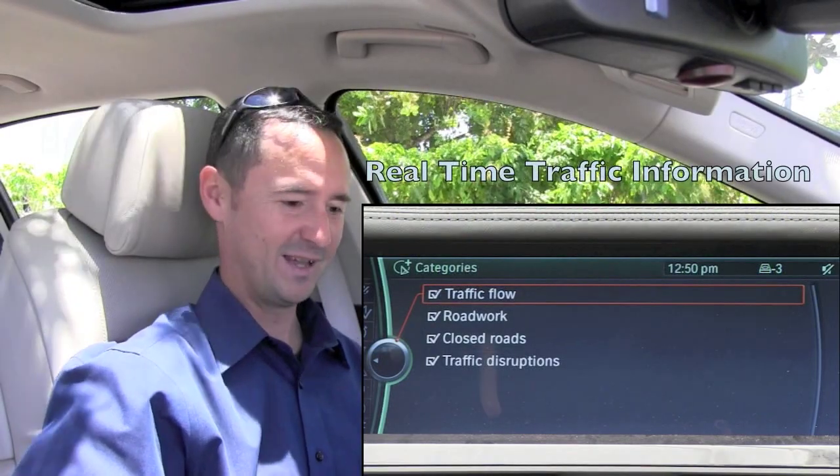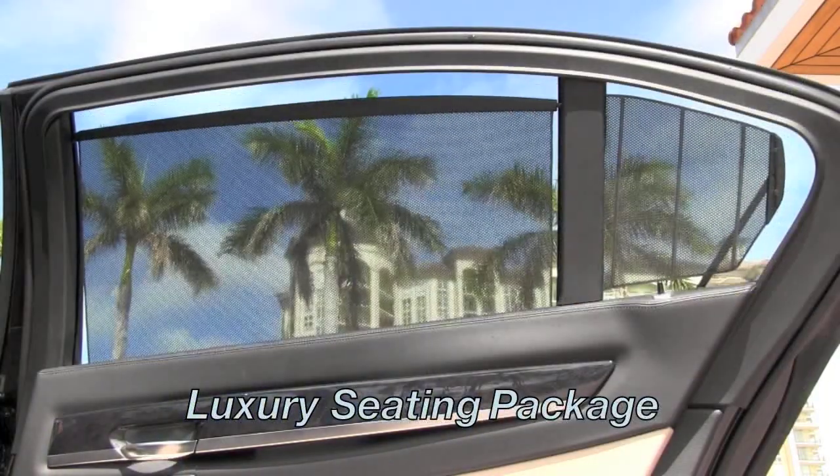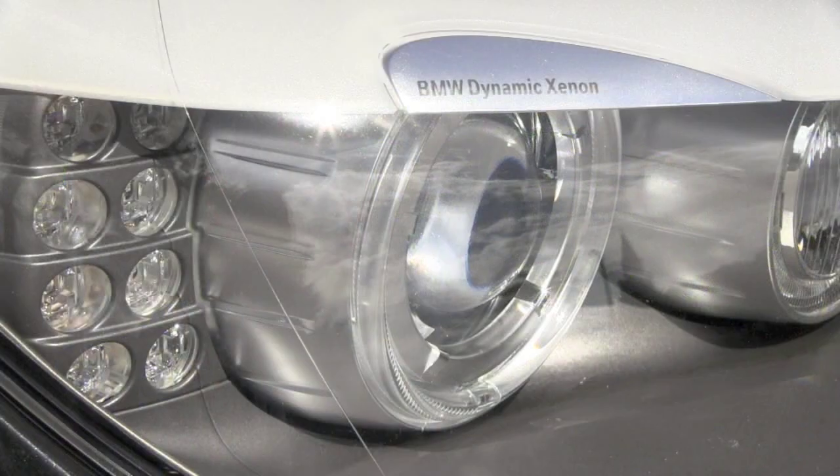You've got real-time traffic updates, heated seats, ventilated seats here in the front. It's got the luxury seating package so you've got the sunshades, power sunshades on the two rear doors and rear window. So this 750 is loaded and then some.